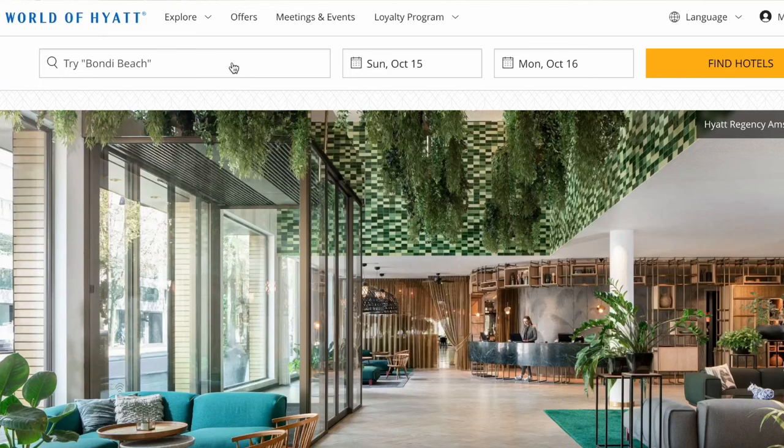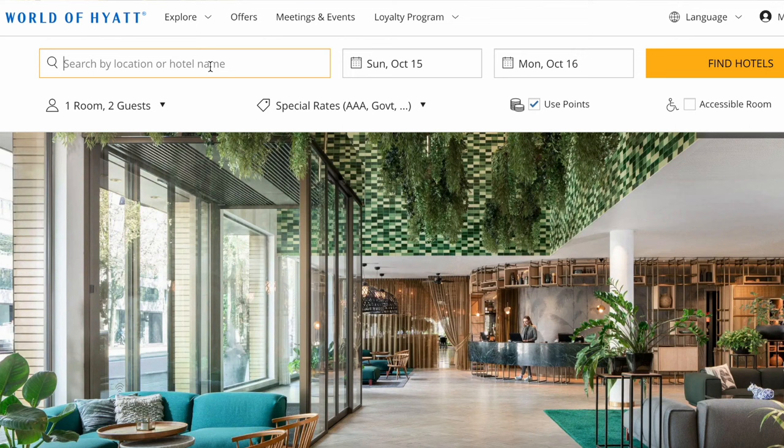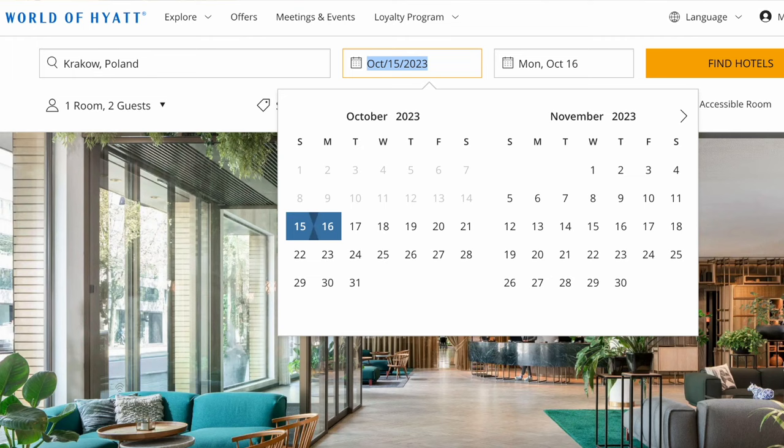And yep, just like that, there are 12,000 points in the Hyatt account, so let's go book that hotel. The home screen on Hyatt looks like this. I'm going to change this to two adults per room because my wife is coming along with me to Europe. I am actually going to Krakow, Poland, so that's what I'll put there. Then you can put in any dates you want and click Find Hotels. You want to use the Use Points feature, which is right there on the screen — it's extremely convenient.